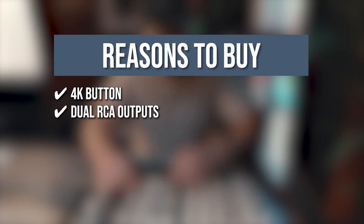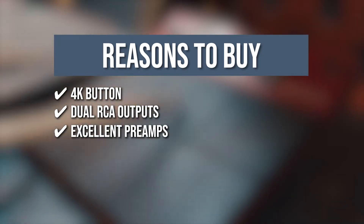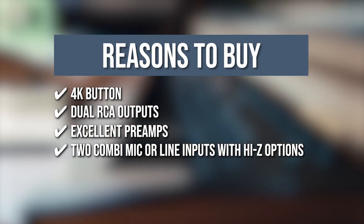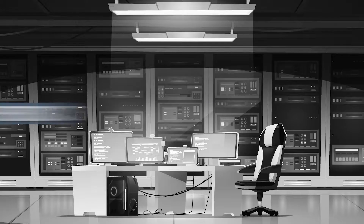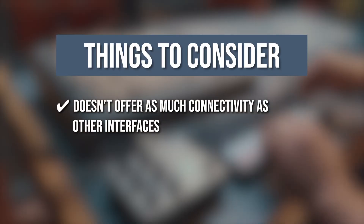4K Button: It has a 4K button that adds more presence and high-end sing to the sound. Dual RCA Outputs: Its dual RCA outputs make it suitable for a wide range of applications. Excellent Preamps: They minimize the need for any additional hardware while traveling. 2 Combo Mic/Line Inputs with Hi-Z Options: These can be used for switching between guitar and bass signals or those from synths or drum machines. 48V Option: Both condenser and dynamic microphones can be connected. Note: it doesn't offer as much connectivity as other interfaces.